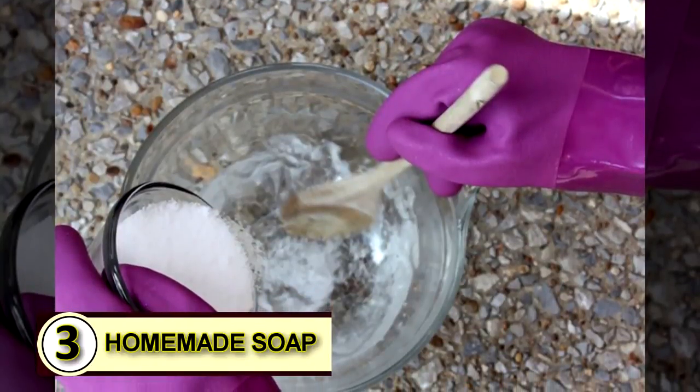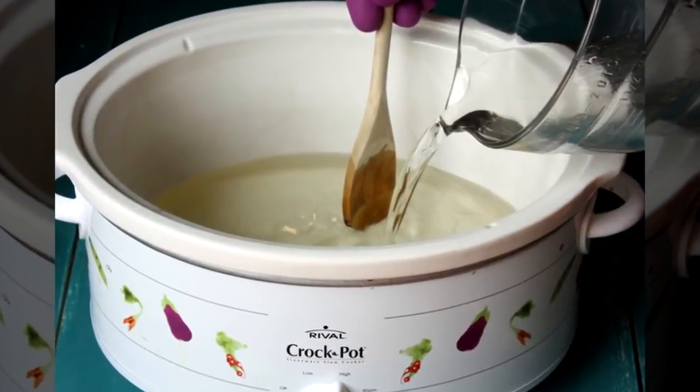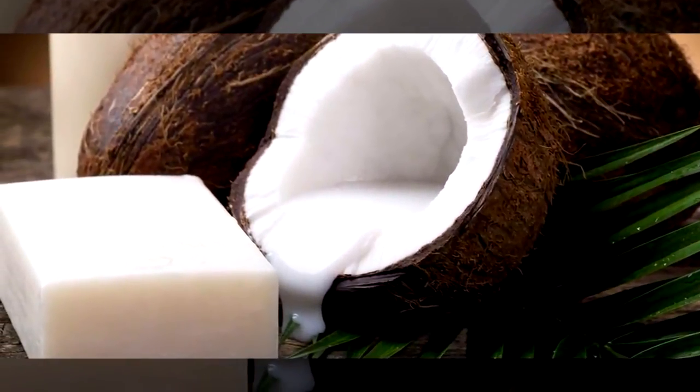Number three: make some homemade soap. Coconut oil serves as a wonderful, pure base that can simplify ingredients, add hardness to soap, and will help break down grease and other oils.